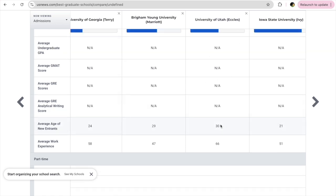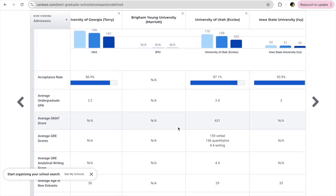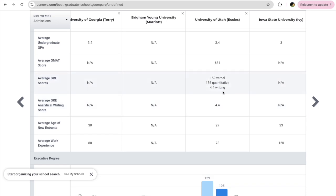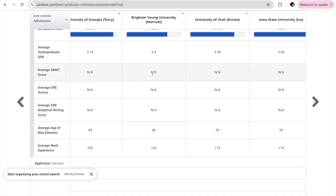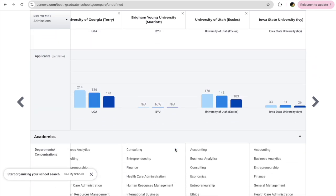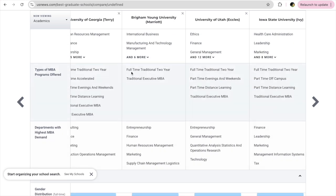You can also check the average age of new entrants and the average work experience they possess. A few schools accept GRE scores, like University of Utah, while others require GMAT. If you don't find that information on this website, please visit the college's own website to get the right details. Use US News solely to compare schools based on ranking, cost, and concentrations — for other information, refer to the school's website.